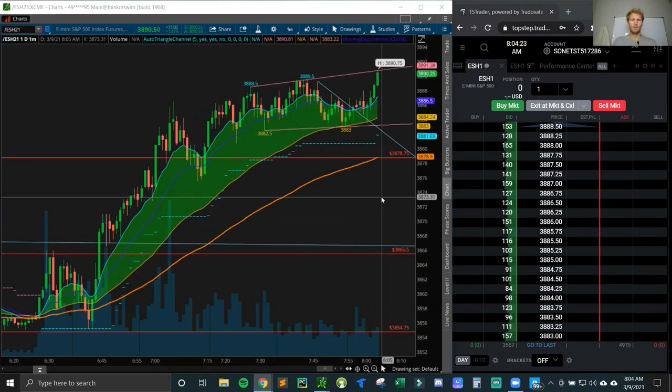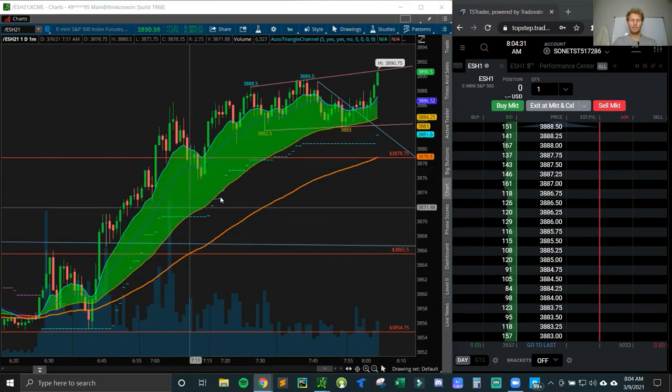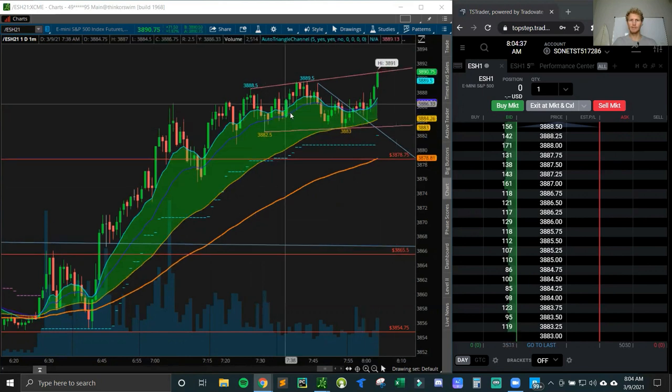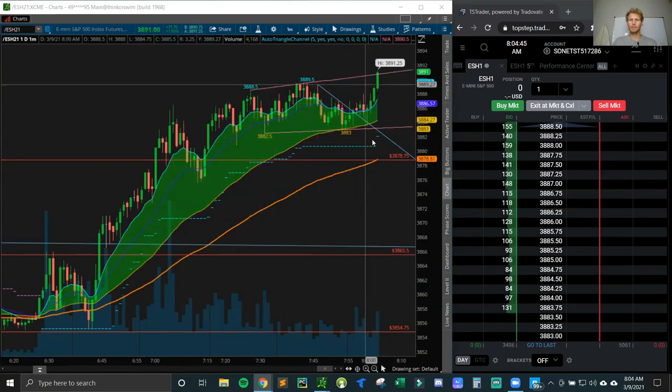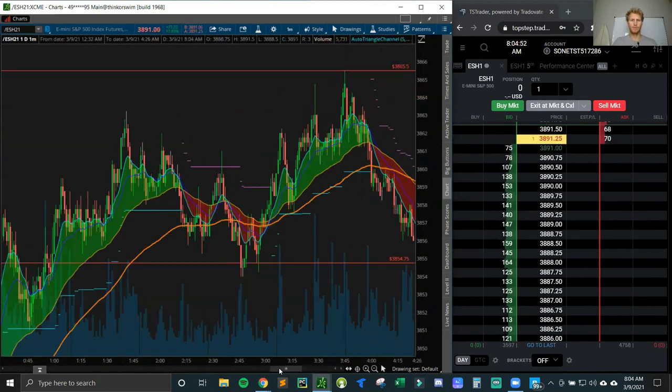This is just an EMA setup with a cloud to give me color on whether the short-term EMAs are above the long-term ones. We've got the 10, the 20, and the 50. If the 10 is above the 50, you'll get a green cloud, and you keep buying until the 10 crosses below the 50 and it turns red. You can kind of see that over here — just so you guys know what you're looking at when I'm doing these videos.